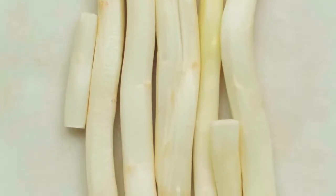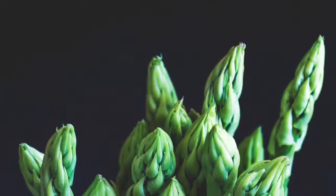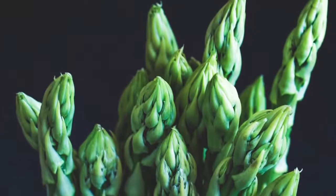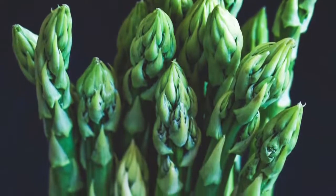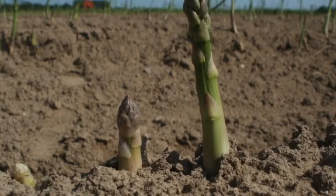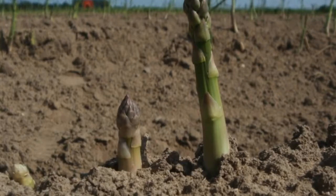A newly planted asparagus crown will take five years to reach full maturity. It is important to note that asparagus should be gradually harvested for longer periods of time as it matures. At year one it can be harvested for one week, year two for 14 days, year three for about 30 days, and by year five it can be harvested for six to seven weeks.